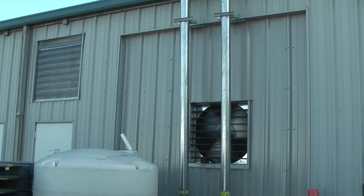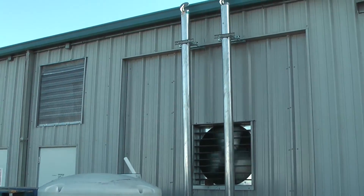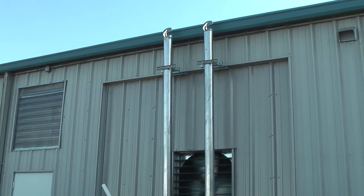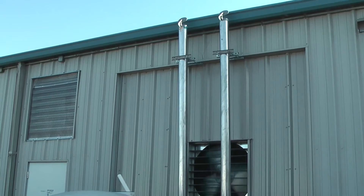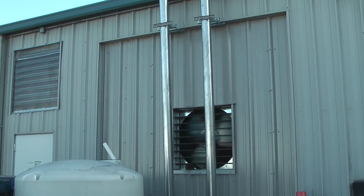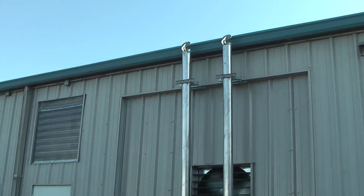All right, here we are at Performance Unlimited — back by popular demand, backside of the dyno. You'll notice the stacks; we had to make an exhaust modification. Got a 347.4 on the dyno. Make a little bit of noise with it.